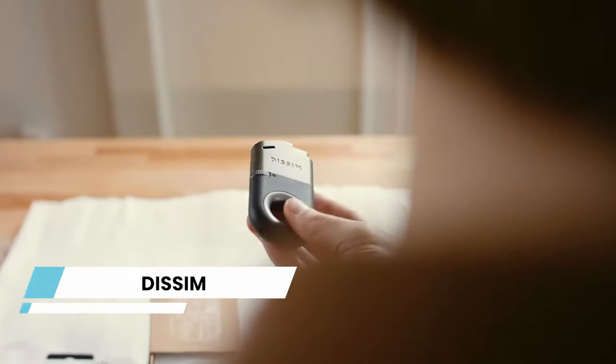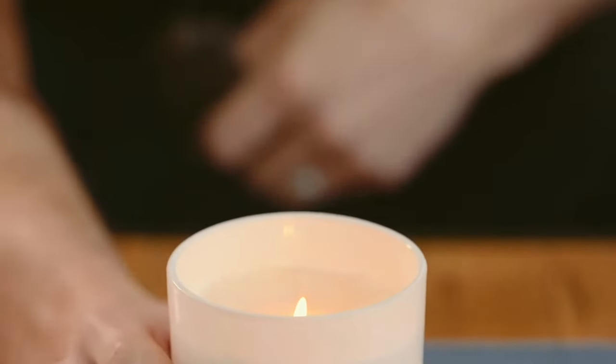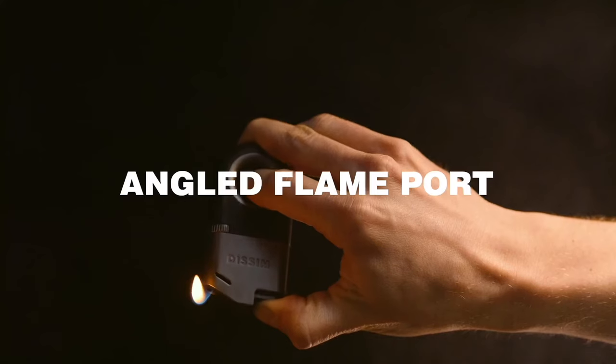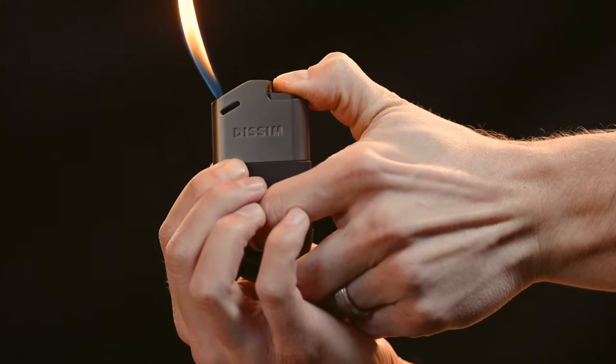EISSIM, an inverted lighter that defies gravity. This revolutionary lighter is the world's first design for upright and inverted use, making it a game changer in the world of lighters. With a patent-pending circle grip, refillable feature, and an angled flame port that directs the flame, it offers unparalleled functionality. The adjustable flame rises creating a mesmerizing spectacle.